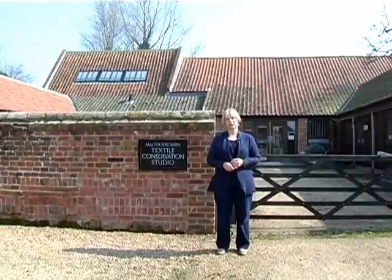I'm Cassinia Marko, Textile Conservation Advisor for the National Trust and Manager of the Textile Conservation Studio here in Norfolk.